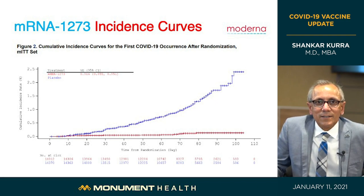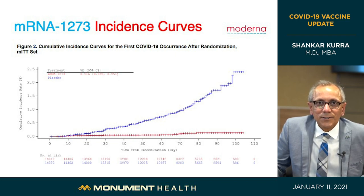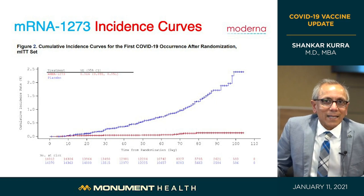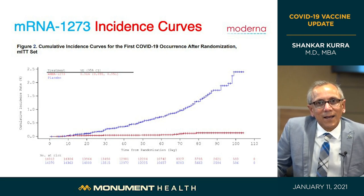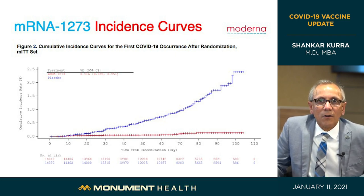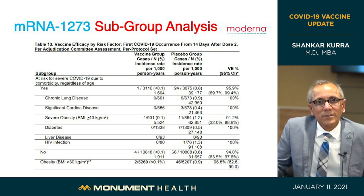Looking at the Moderna incidence curve: the red line represents those who got the vaccine, and the blue line represents those who received saline. Clearly, after day 10 and past day 28-29 — when the second dose was given — there were no further incidences of disease in the vaccine group. Those who received saline were not protected and continued to have occurrences of COVID-19. The vaccine was also very effective in those with chronic lung disease, heart disease, obesity, diabetes, hypertension, liver disease, and HIV — with protection rates of 90 to 100%.